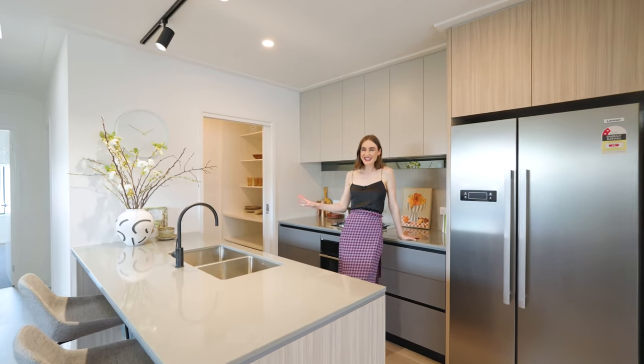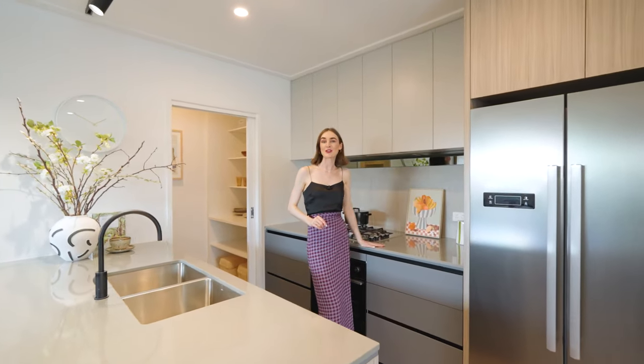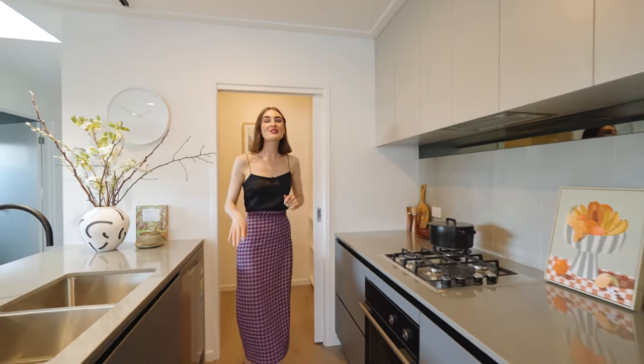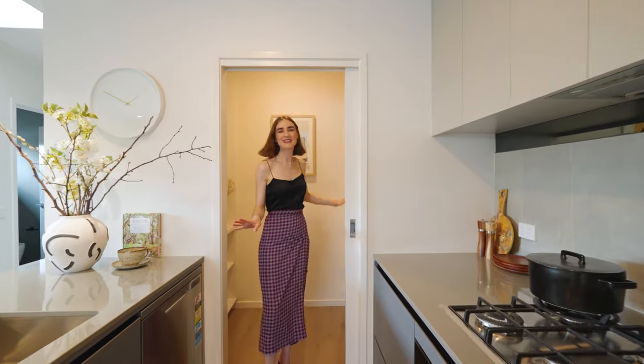Upstairs you've got a designer kitchen complete with reconstituted stone bench tops, Fisher and Paykel appliances, and plenty of overhead storage. You've also got your very own butler's pantry.